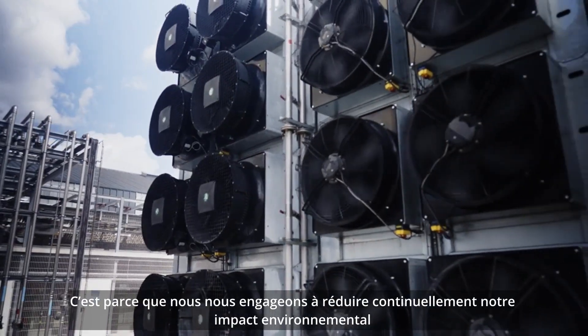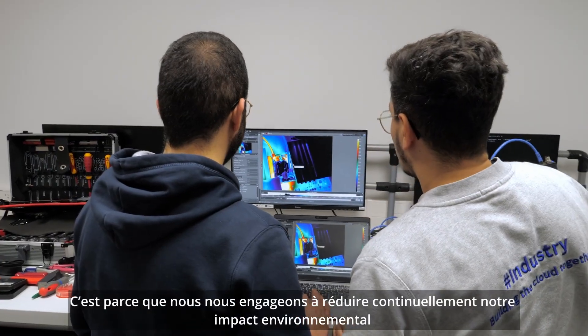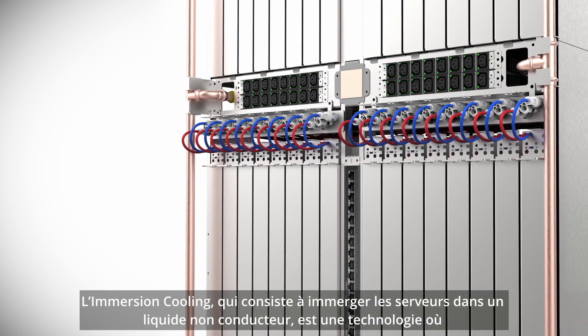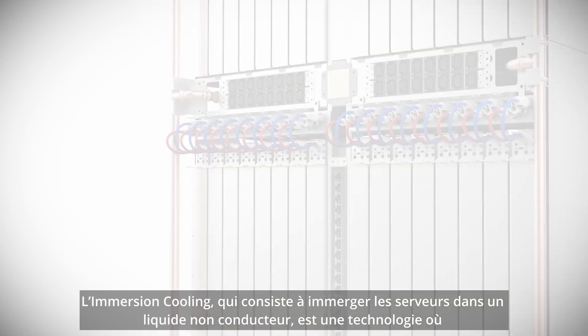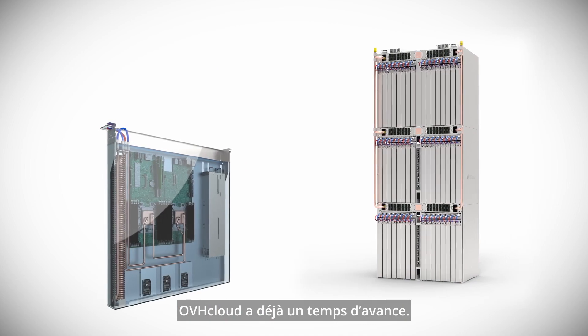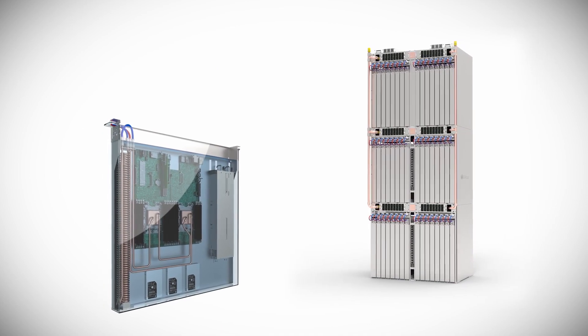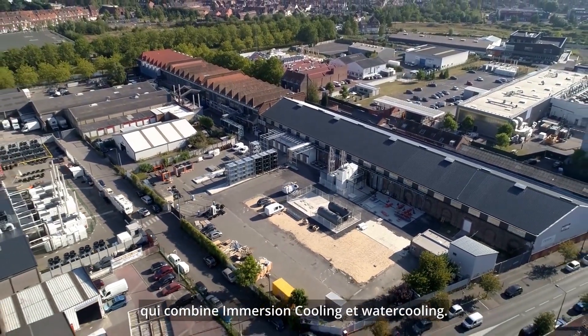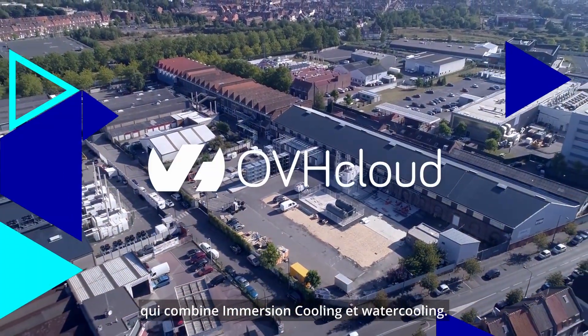This unique cooling concept enables OVHcloud to optimize its energy and water usage regardless of weather conditions. As we are committed to continuously reduce our environmental impact, we keep on innovating. While immersion cooling consists of placing servers in a non-conductive liquid, OVHcloud is already one step ahead — we are now ready to deploy a unique hybrid cooling solution combining immersion cooling and water cooling.